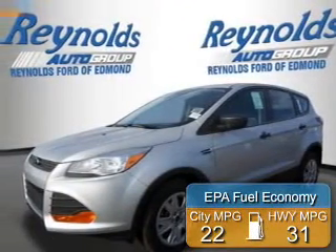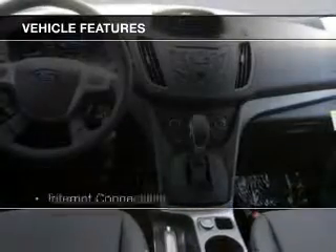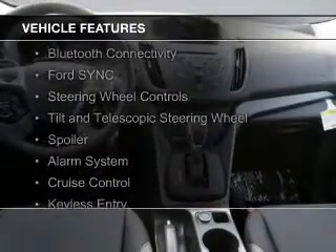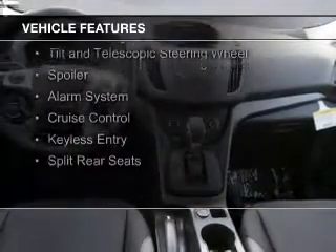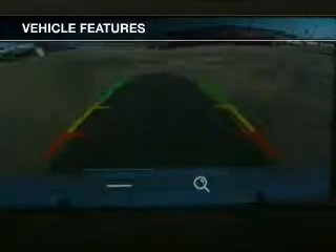Great fuel efficiency saves you money by requiring fewer trips to the gas station. The features include internet connectivity, Bluetooth connectivity, Ford Sync, voice activation, and steering wheel controls.